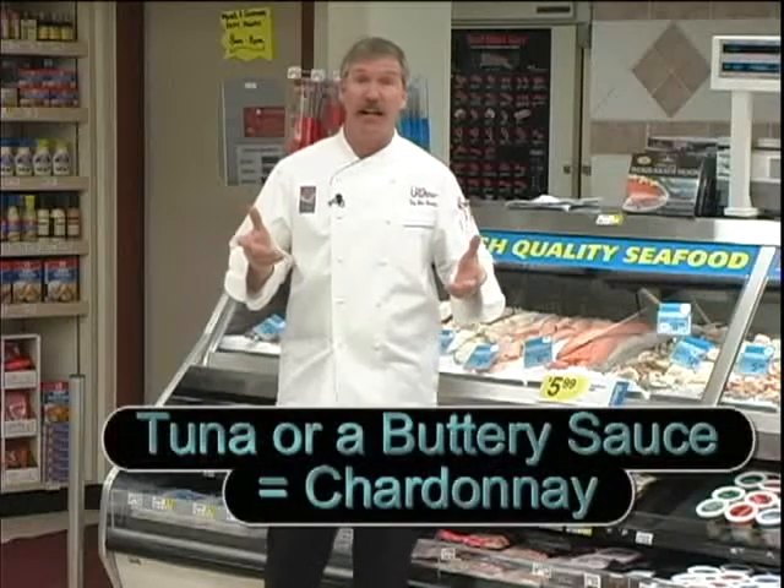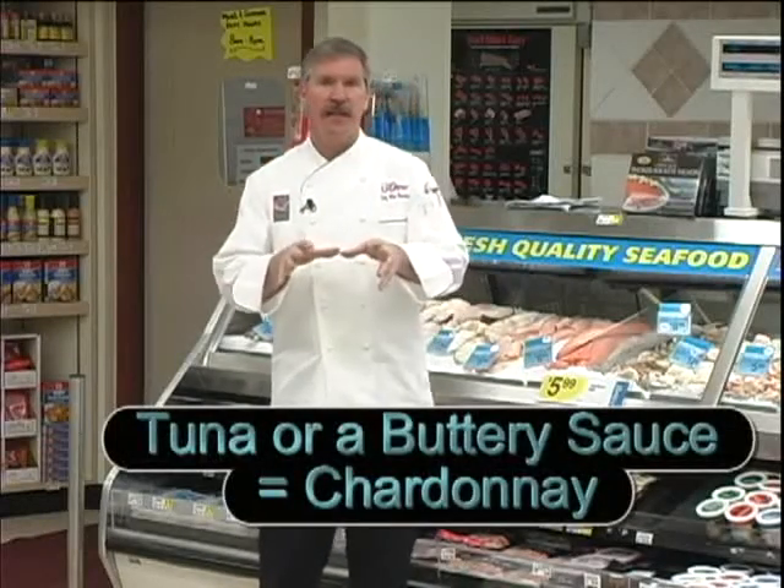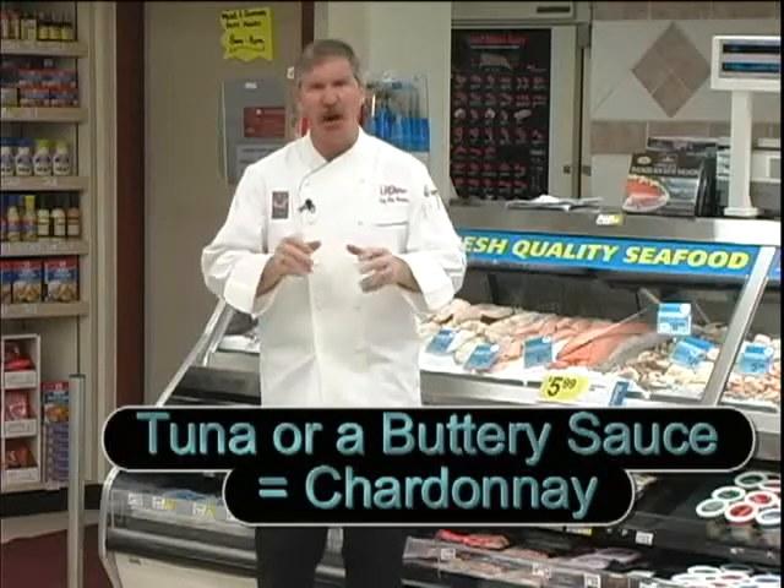If you're serving a full-flavored fish like tuna, or the dish you're serving has a heavy, creamy, buttery sauce with it, stick with Chardonnay.